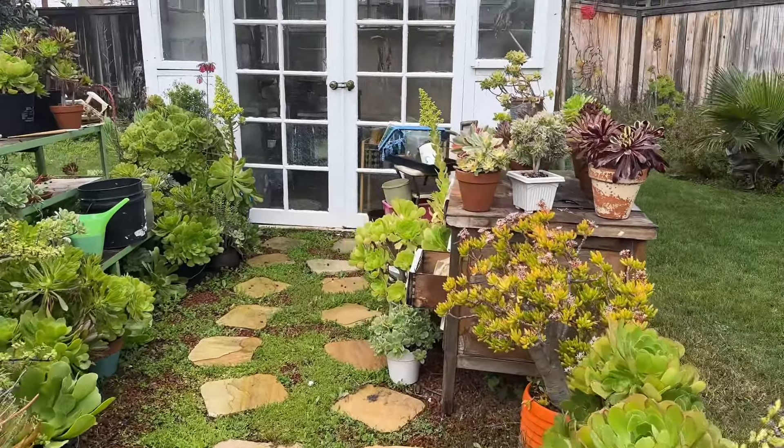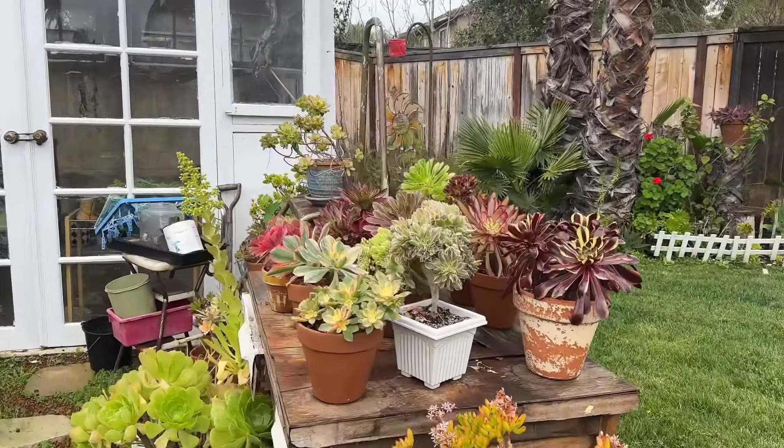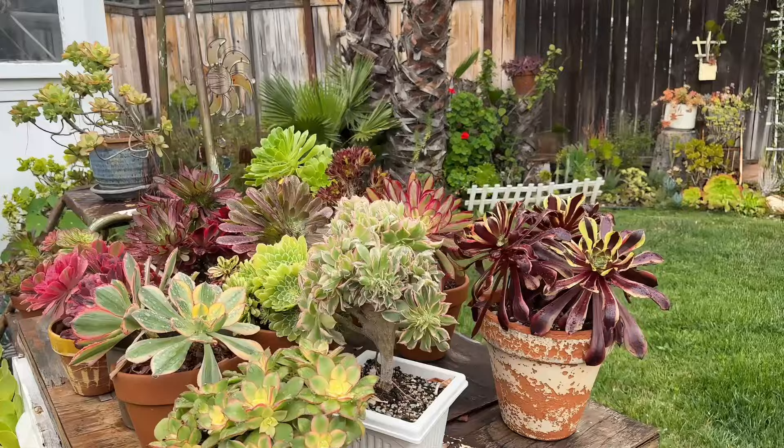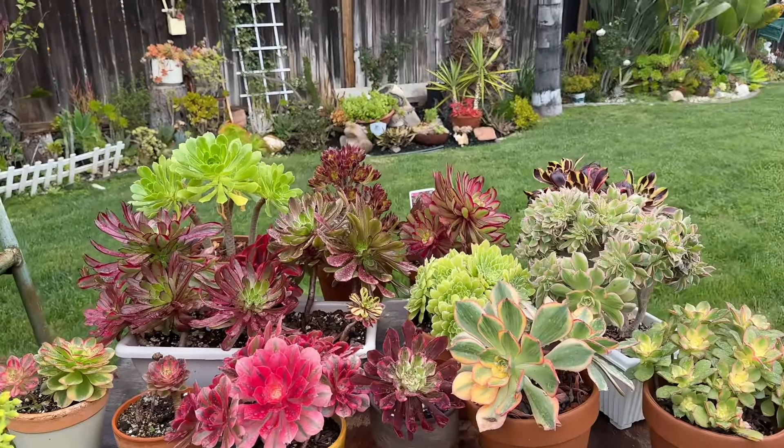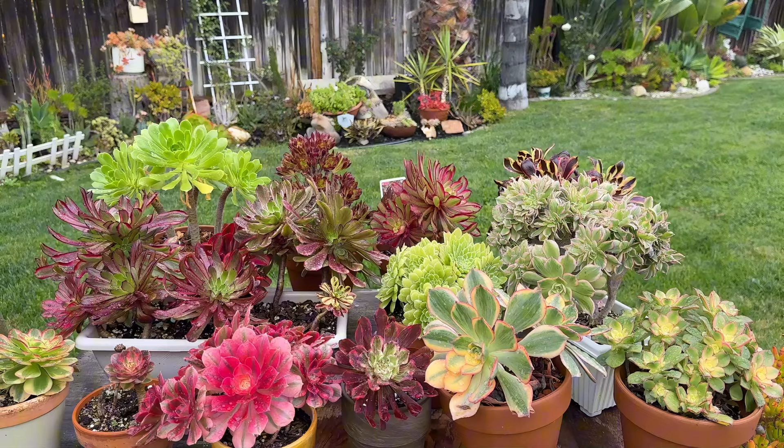Hi everyone, in today's video we are going to do our March succulent tour. And we are going to start with the aeoniums. Let's get started.